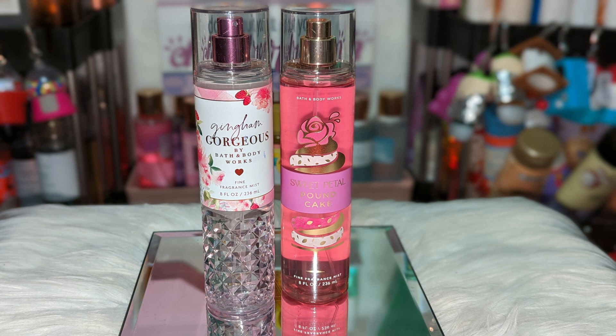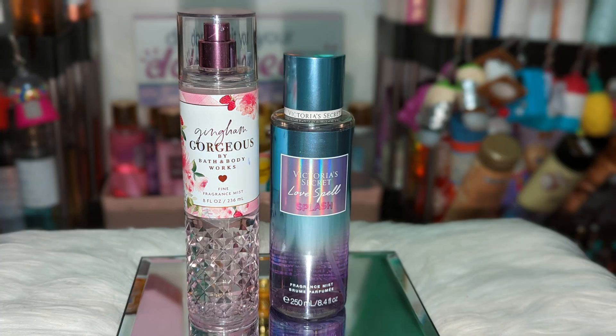Next is Bath & Body Works Sweet Petal Pound Cake. Now, this is not a super cakey scent — I categorize it as a fruity floral gourmand. So I added another sweet fruity floral scent. You have the rose, you have the raspberries, the tiniest bit of cake note, and adding Gingham Gorgeous to it just makes it more sweet and floral. Even though there's a lot of floral going on, it's still on the fruity and sweet side. These smell so pretty together.